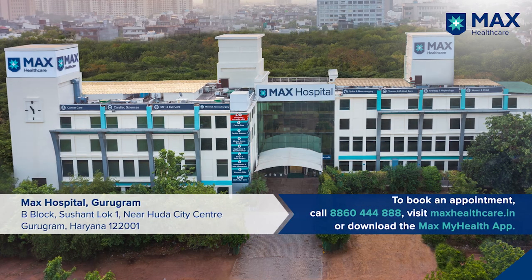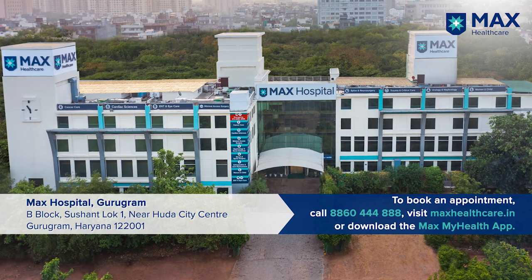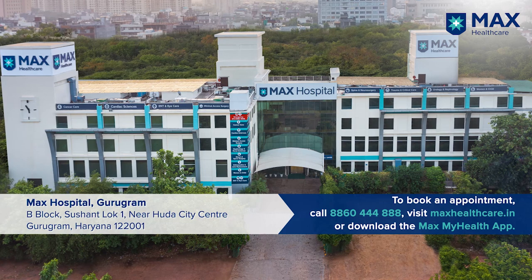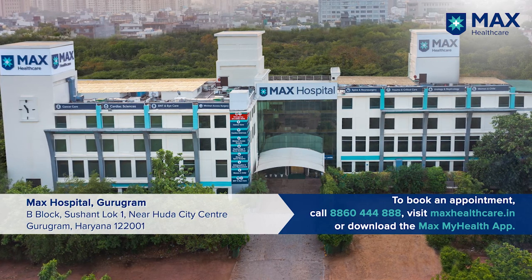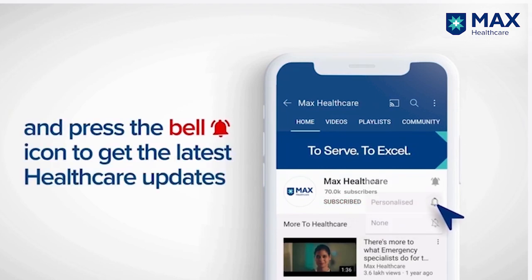Thank you. Subscribe to our YouTube channel and press the bell icon to get the latest healthcare updates.